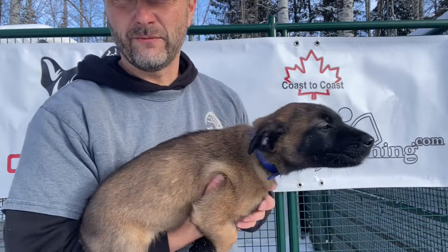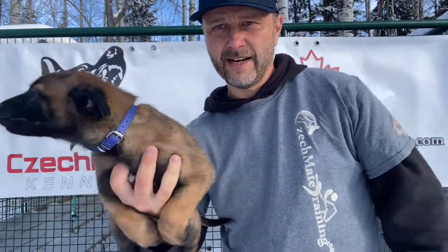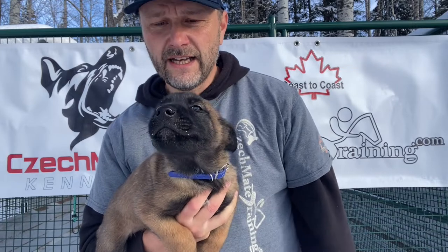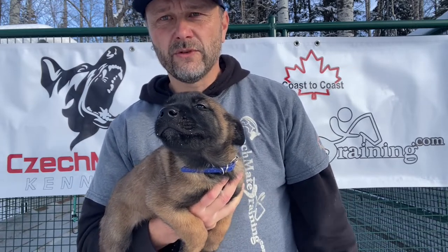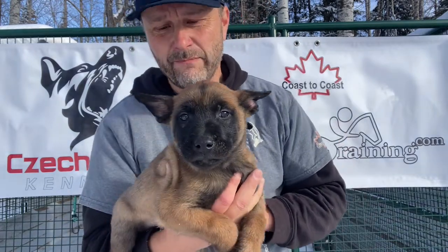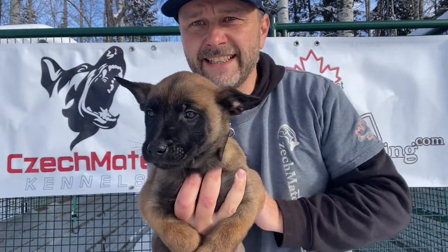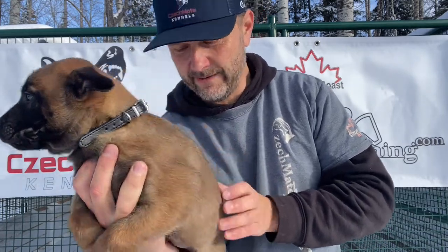Remember, guys, they will all be working dogs — they're all 100% working-bred dogs. They are all very much capable of almost anything you want to do with them. This is a black collar male puppy; he is about the same size as big blue ahead of him.